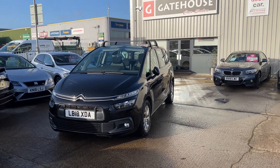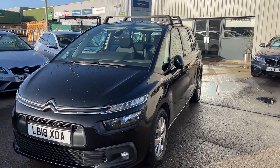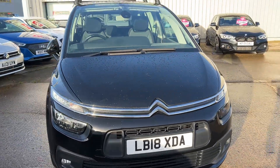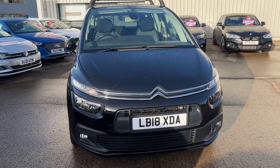Registered in 2018, this car has had two owners from new, finished in this gorgeous shiny black finish. It looks like it's a metallic colour as well. Really, really nice. Comes in to us with full service history, been looked after extremely well.